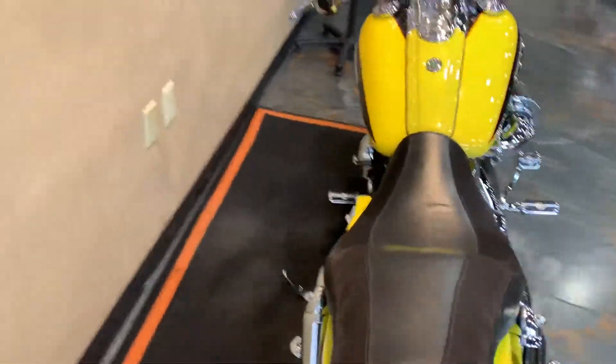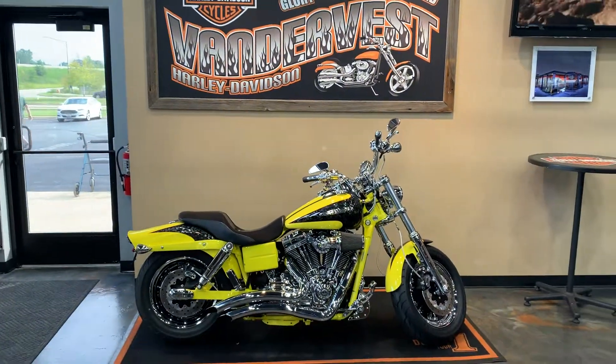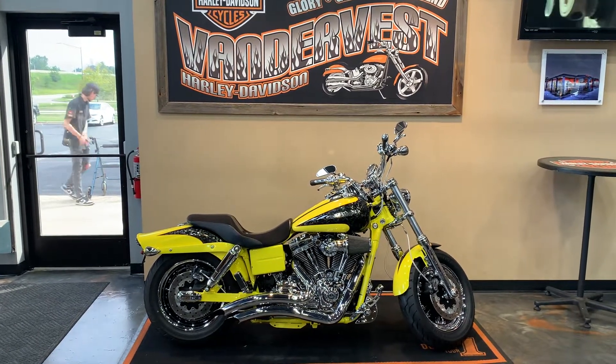Come down and check it out. Where might you do that? Vandervest Harley-Davidson, 1966 Velp Avenue in Green Bay, Wisconsin. Or you can give us a call — we can set something up at 498-8822.